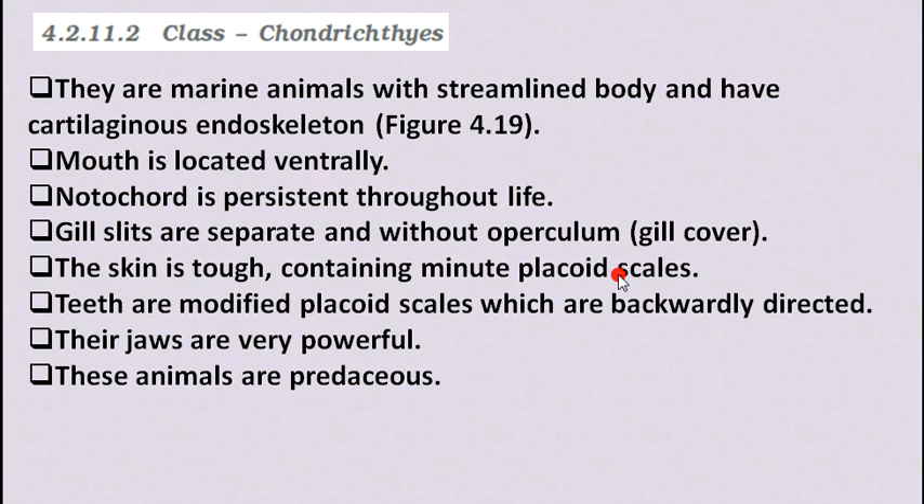The next class is Chondrichthyes. They are marine animals with a streamlined body and have a cartilaginous endoskeleton. Their mouth is located ventrally. The notochord is persistent throughout their life. Gill slits are separate and without operculum — without a gill cover — but are present for respiration.